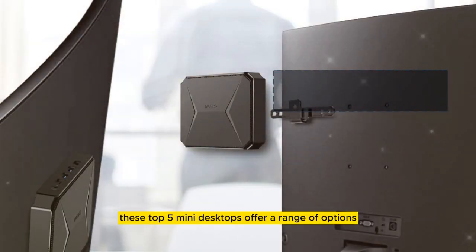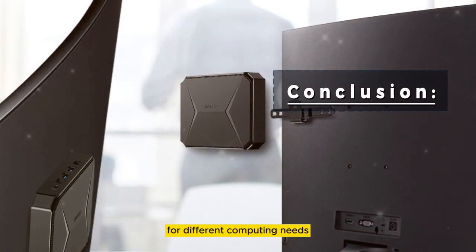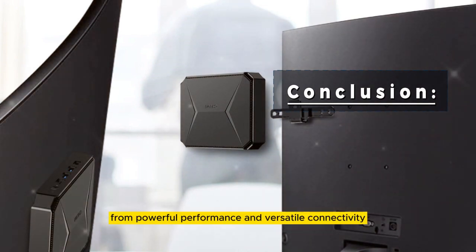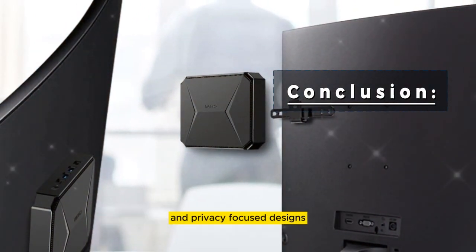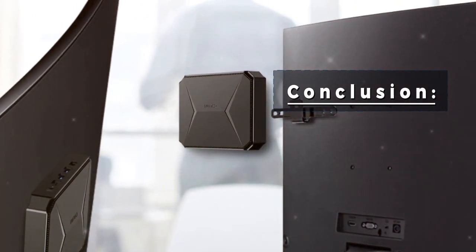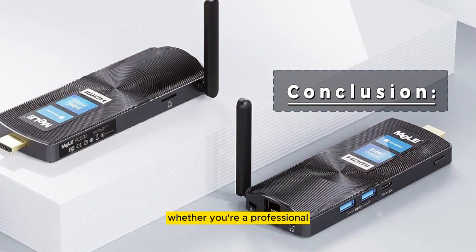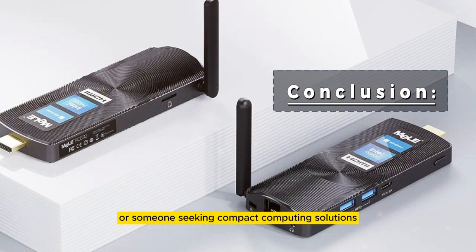These top 5 mini desktops offer a range of options for different computing needs, from powerful performance and versatile connectivity to energy-efficient operations and privacy-focused designs. Whether you're a professional, a privacy-conscious user, or someone seeking compact computing solutions, these mini desktops have something to offer.